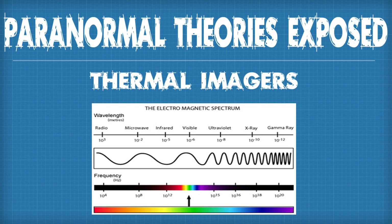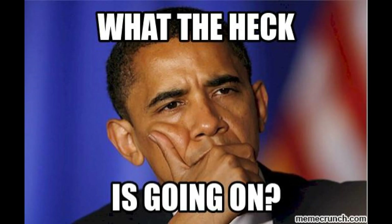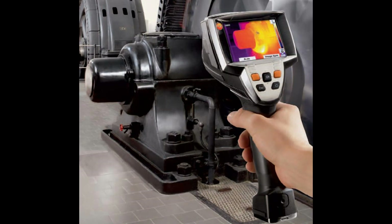Welcome to another awesome episode of Paranormal Theories Exposed, a show that explores different theories used in paranormal research and asks the question: what the heck is really going on here? Today's topic will be thermal imagers!